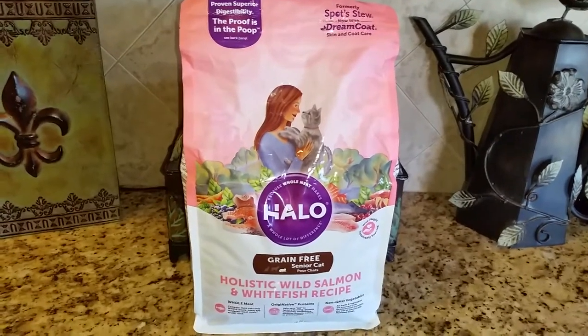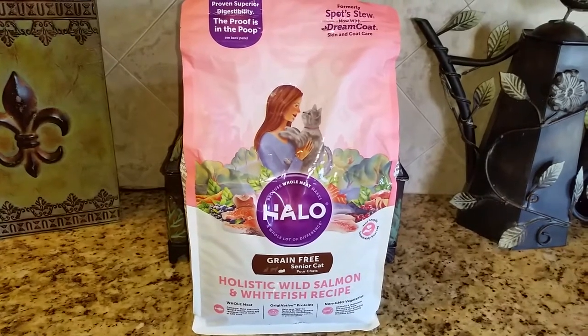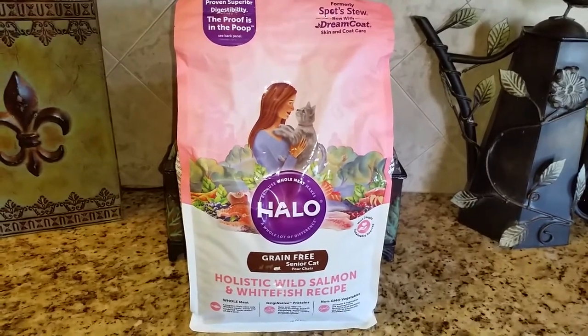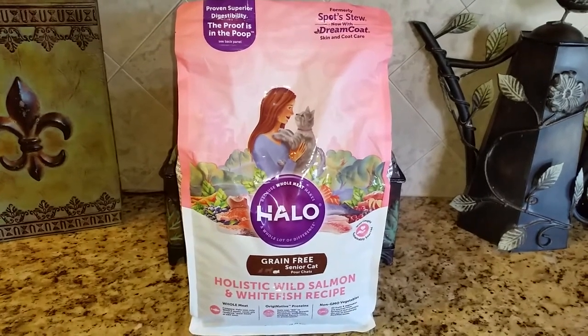Hey everyone! Thank you so much for joining us. In today's video, Jericho and Thunder will be trying the Halo Grain-Free Senior Cat Holistic Wild Salmon and White Fish Recipe Dry Kibble.